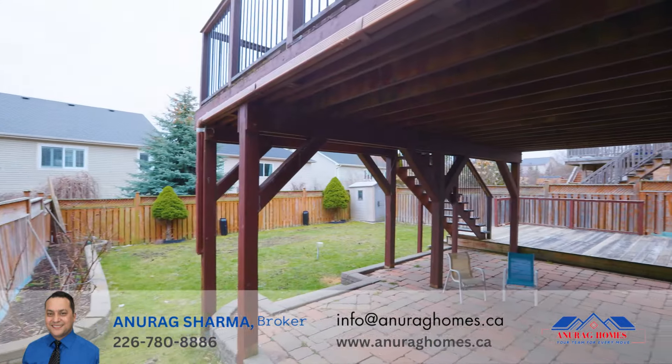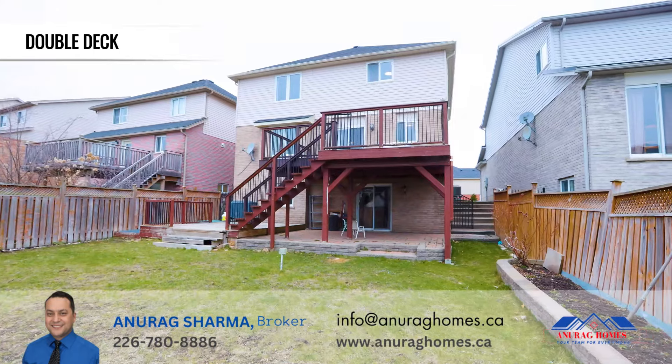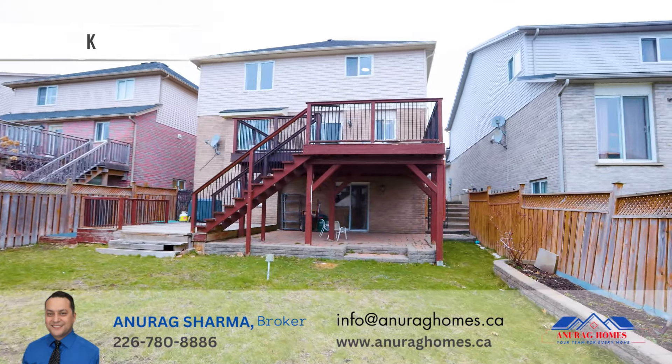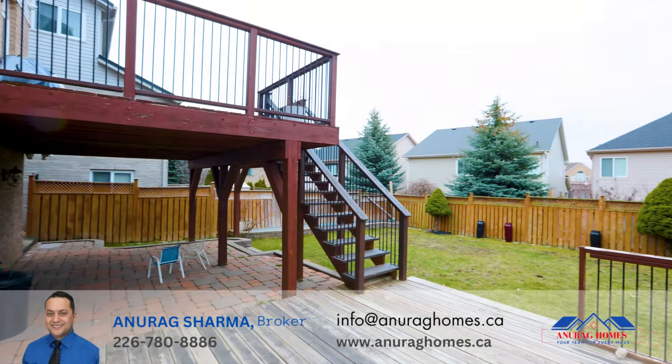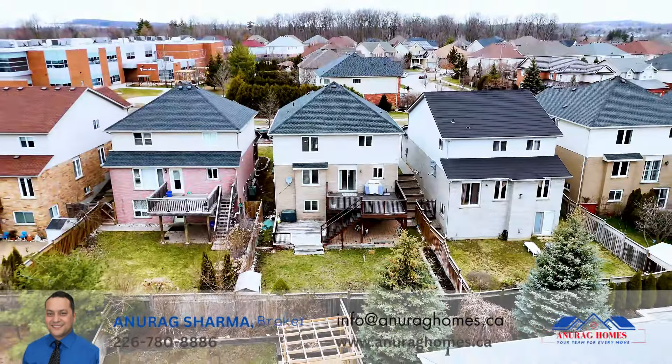Outside, the property comes with plenty of space to enjoy with the family — a double deck with a gas barbecue hookup, and generous garden and backyard space perfect for gardening or hosting backyard parties.